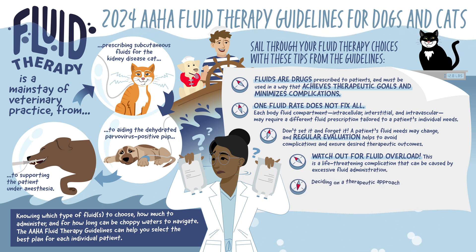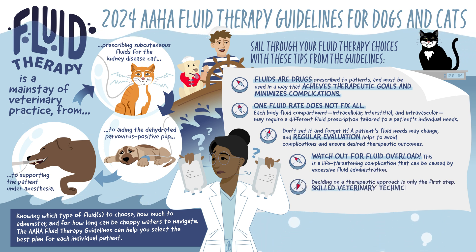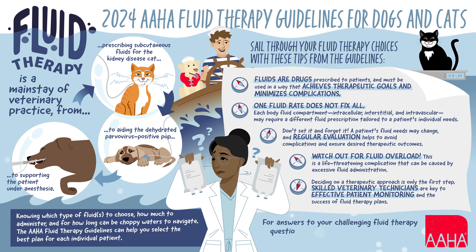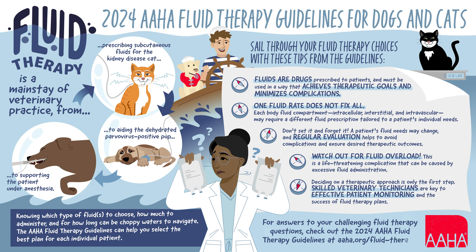Deciding on a therapeutic approach is only the first step. Skilled veterinary technicians are key to effective patient monitoring and the success of fluid therapy plans. For answers to your challenging fluid therapy questions, check out the 2024 AHA fluid therapy guidelines for dogs and cats at aha.org/fluidtherapy.